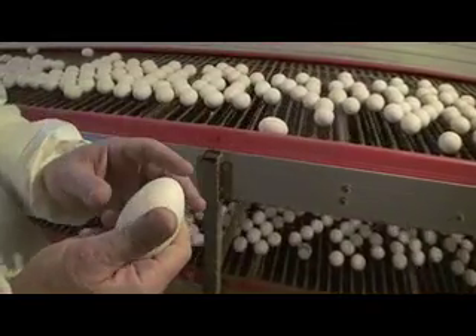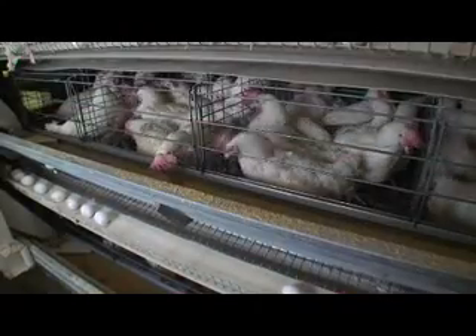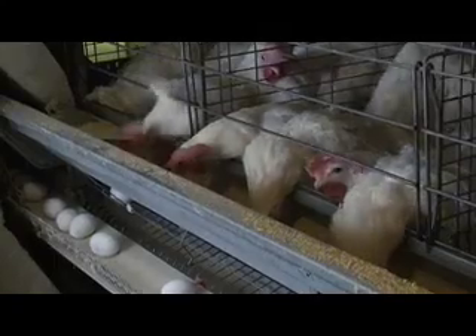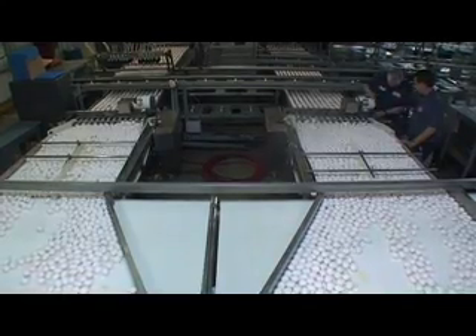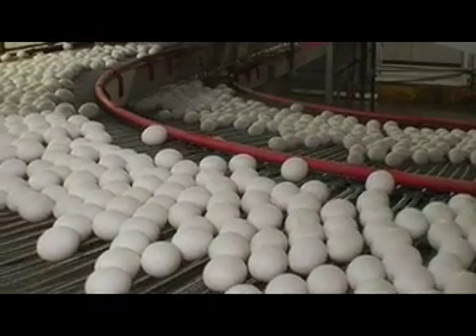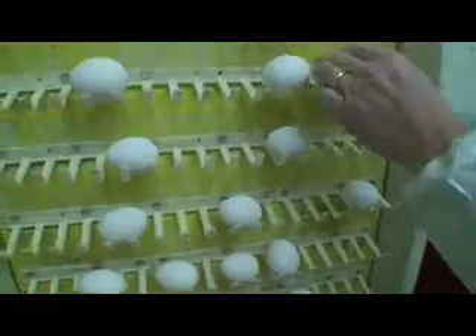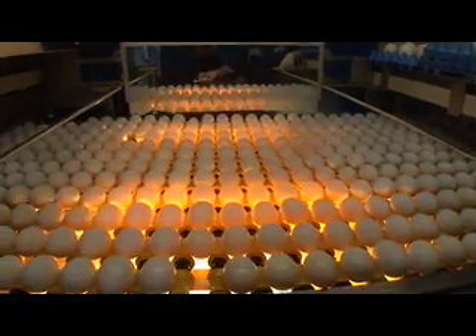The chickens are in cages and the floor is slightly sloped so the eggs roll out onto a conveyor belt. That conveyor belt takes the eggs up to the front of the building and then over several hundred yards to the processing building where the eggs are washed, they're graded, they're checked for undergrade eggs, for dirty eggs, for eggs that might have a blood spot in them. And then they're sized.